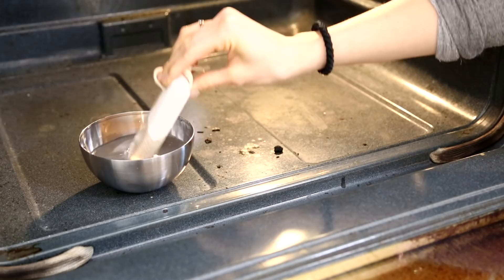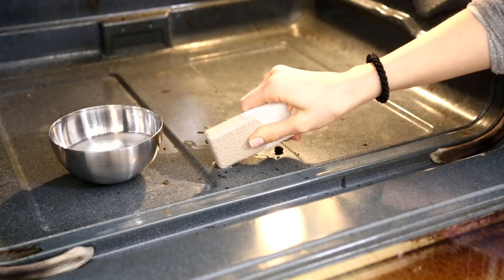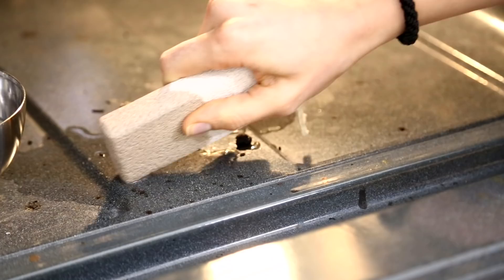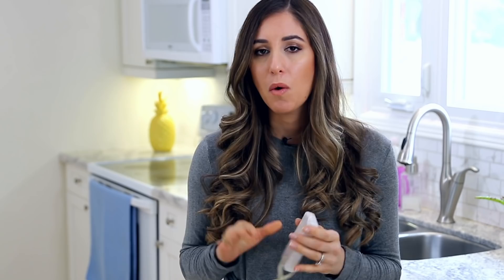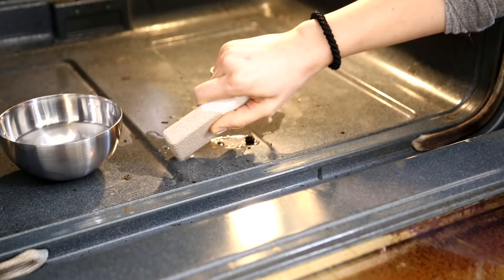First, we'll talk about cleaning your oven. Whether it's a stubborn stain on your cooktop or a stain in your non-self-cleaning oven that you just cannot get rid of, the pumice stone can really help. The most important thing when using a pumice stone: make sure the stone itself is wet and that the surface you're cleaning is wet too. Then buff the area in a gentle circular motion — this will lift off any dirt, grease, grime, or stubborn stains. Once lifted, wipe clean with a microfiber cloth and your surface should look as good as new.